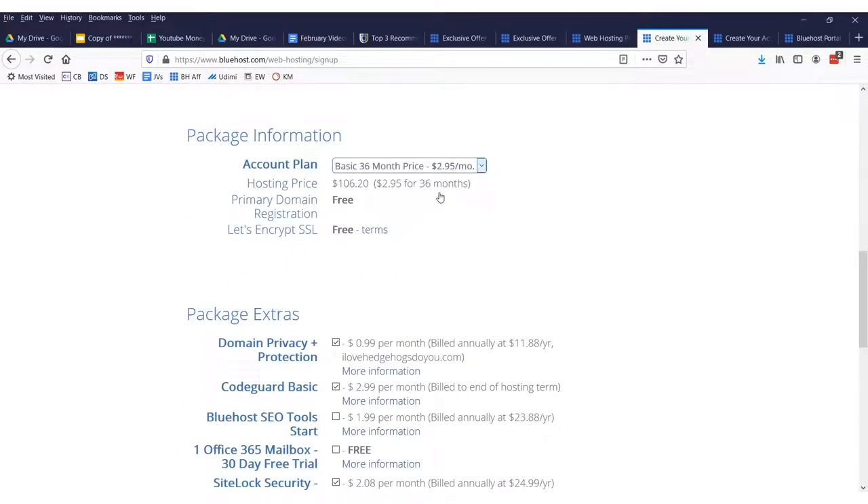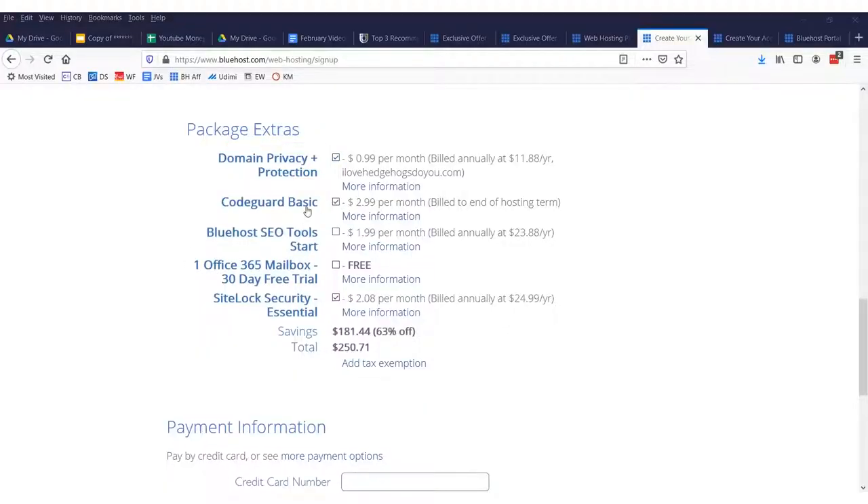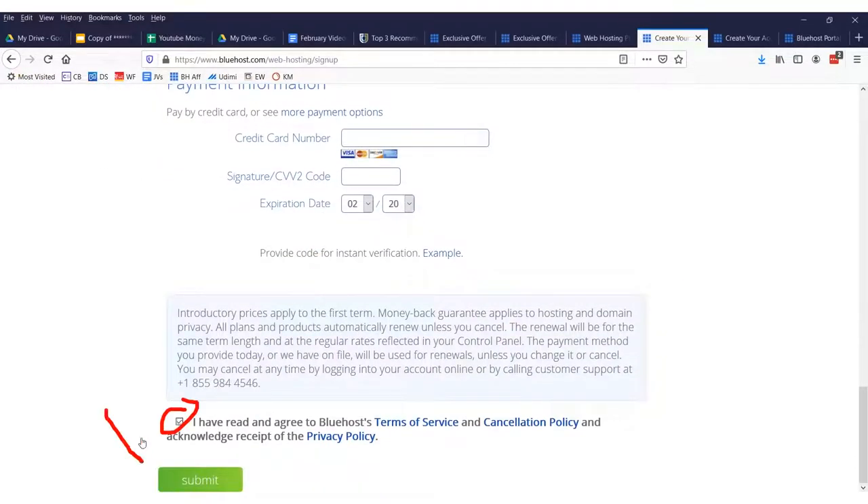I suggest you register for the cheapest plan, which is $2.95 for 36 months — you get your primary domain registration for free. I also suggest you sign up for the domain privacy plus protection; otherwise, you're going to get a lot of spam emails and spam calls. I would just keep that checked. Everything else I would leave unchecked — you don't need any of that other stuff. Just the privacy and the cheapest plan.